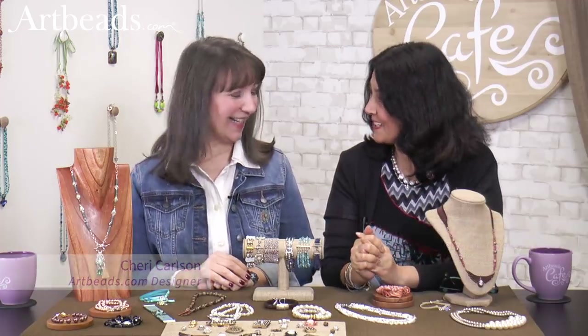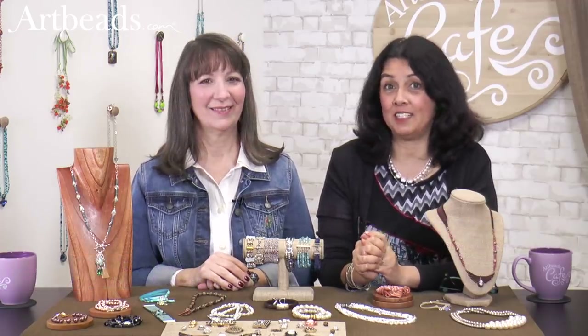Hi, I'm Cynthia for Arby's Café and Sherry is with me today helping me. She's helping me talk about clasps.